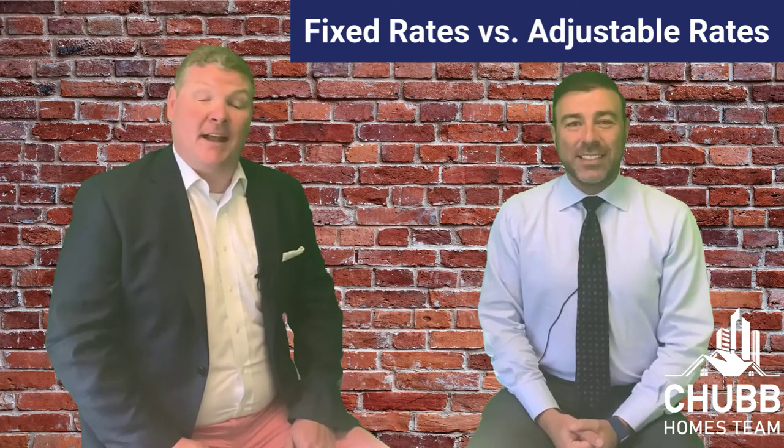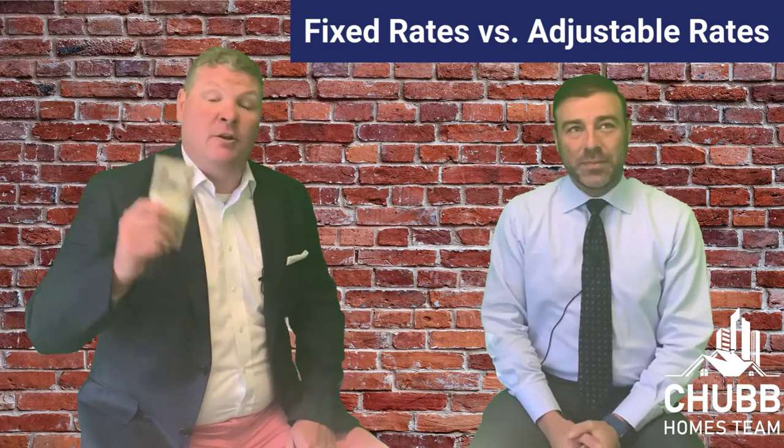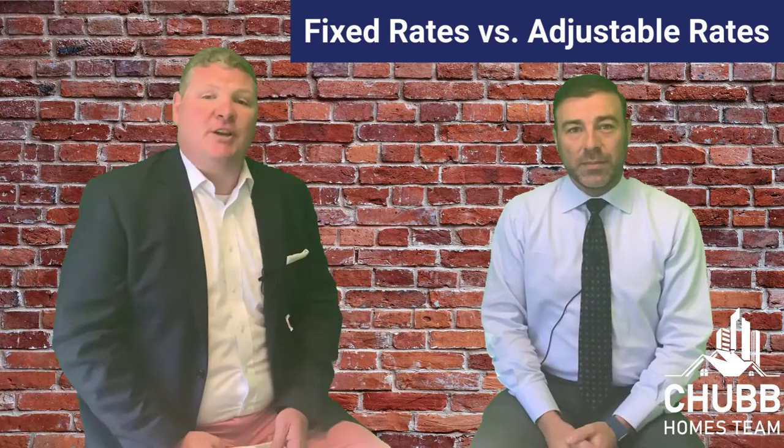What is the difference between a fixed and adjustable rate when buying a mortgage? Make sure to stick around and find out what we're going to do with this $1,000. I'm Jeff Chubb with eXp Realty, and I'm Sam Eliopoulos with Guaranteed Rate.